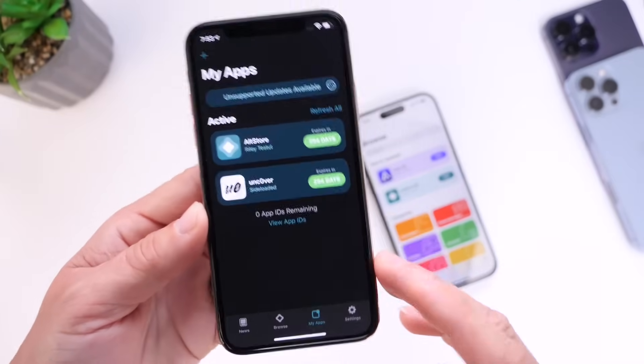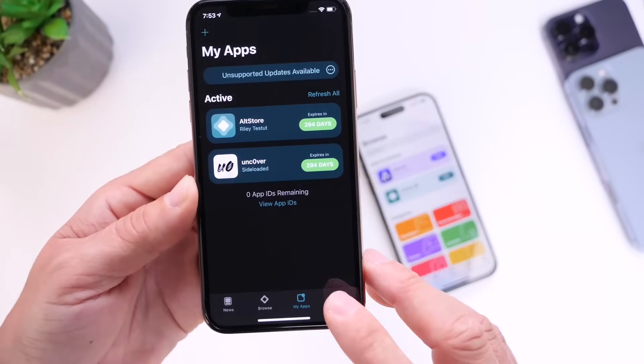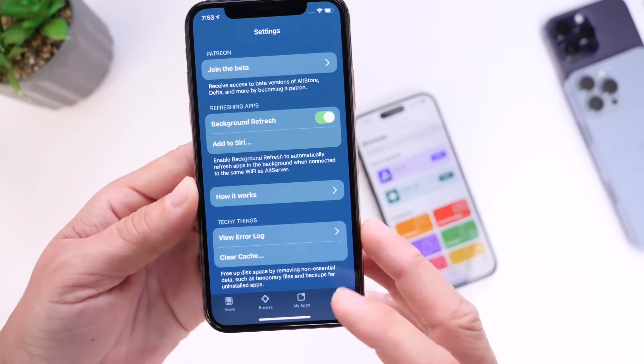You also have a My Apps tab where you'll see all the apps that you have installed, and there are some settings you can play around with as well.